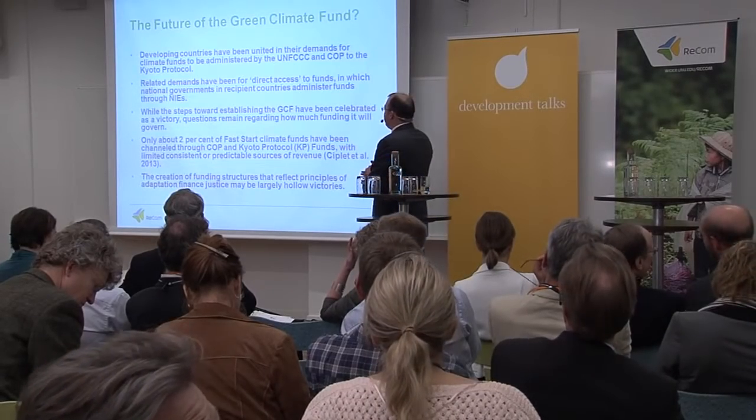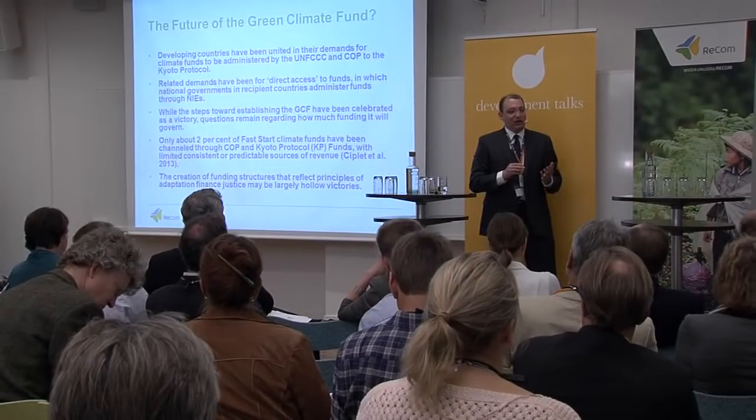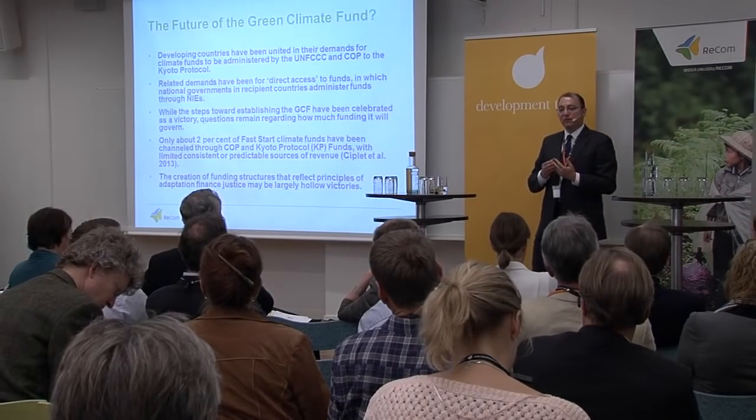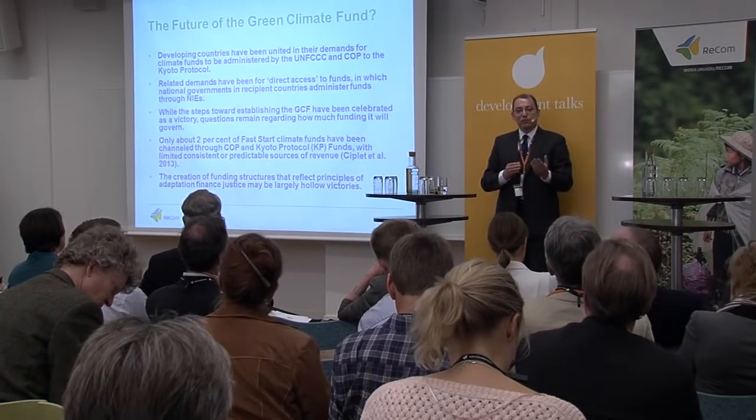I'd like to leave with just a few basic thoughts, specifically hooking up these findings to current politics and the future of the Green Climate Fund. We note that developing countries have been united in their demands for climate funds to be administered through United Nations organizations — through the Conference of Parties to the Kyoto Protocol, for example. There have been related demands for direct access to funds, in which national governments and recipient countries can administer funds through national implementing agencies. While the steps towards the creation of the Green Climate Fund have been celebrated as a victory, there remain questions about how much funding it will actually govern. How much of the supposed $100 billion a year in financing will actually be provided? So far, only about 2% of Fast Start Climate Funds committed through 2012 have been channeled through the Conference of Parties to the Kyoto Protocol.